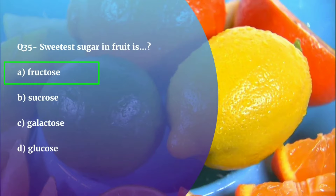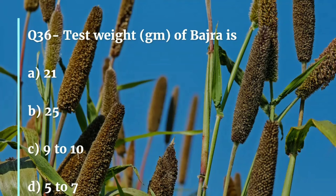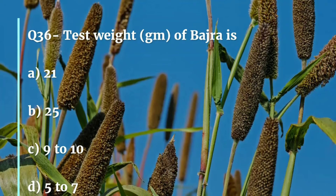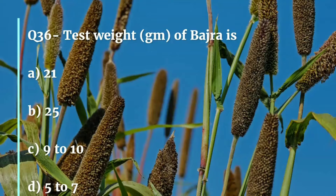Question number 36. Test weight of Bajra is — 21, 25, 9 to 10, or 5 to 7? The correct answer is 5 to 7. Test weight refers to the average weight of cereal as measured in pounds per bushel. It is an indicator of general grain quality.